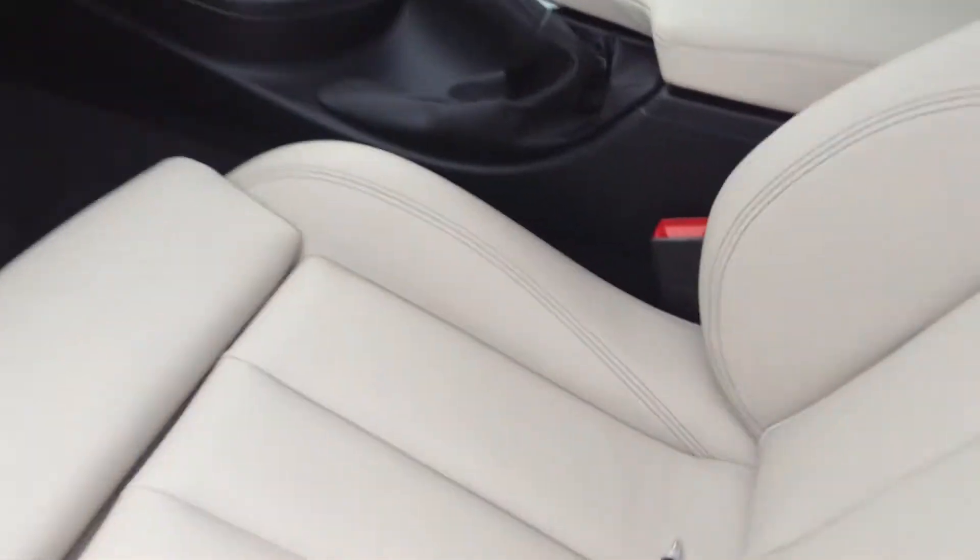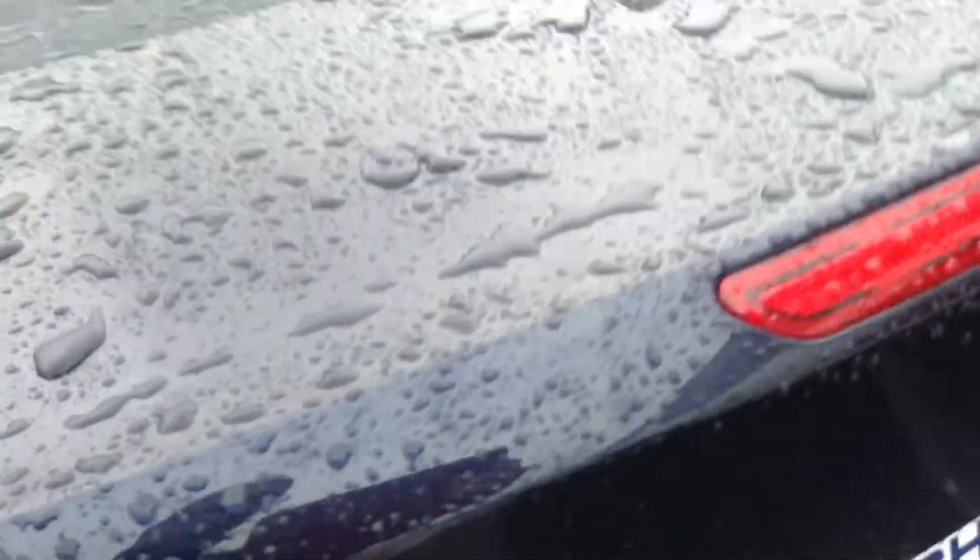Let me show you the interior. Now this does not have navigation, unfortunately, but it does have the cold weather package. Let me show you the console and the dashboard. Beautiful imperial blue with the oyster leather.